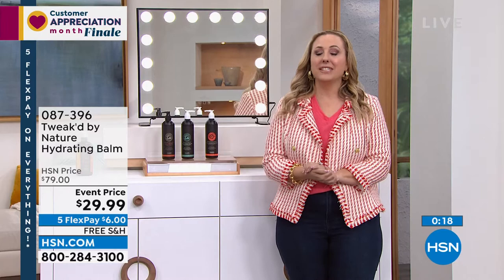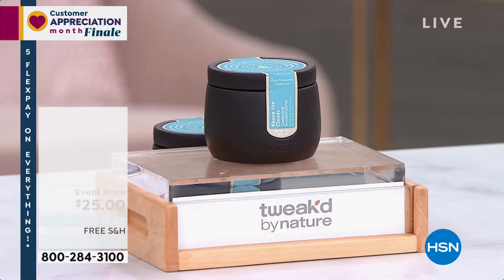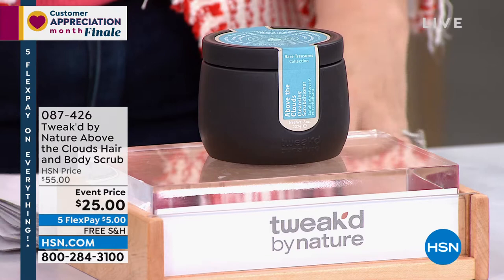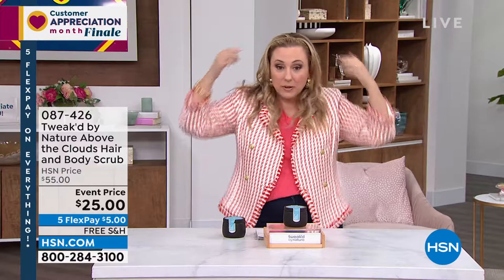Now moving to the scalp scrub — Helen says she has to be careful what she says on TV due to FTC compliance. But as she's gotten older, her hair hasn't gotten thicker. When she started using this hair scrub on her scalp, her husband even commented that her hair looks like she has more. She now wears her hair with a headband at her hairline in a way she wouldn't have done five years ago.